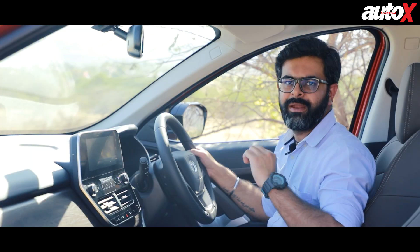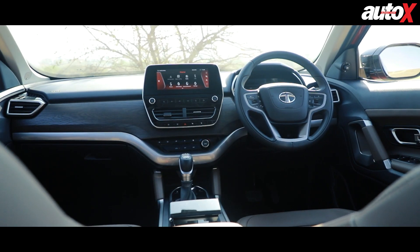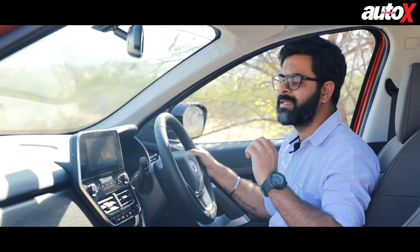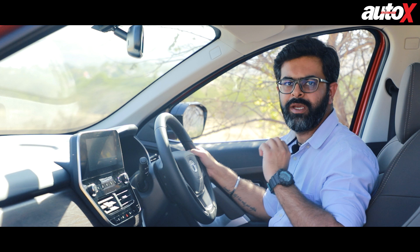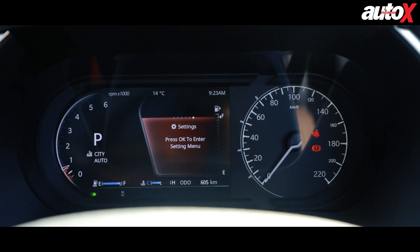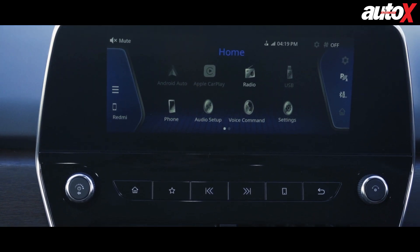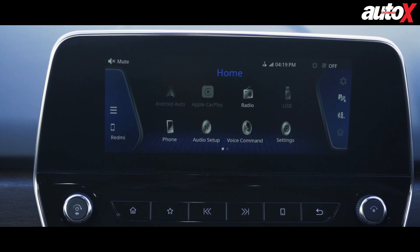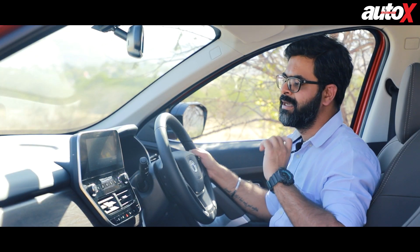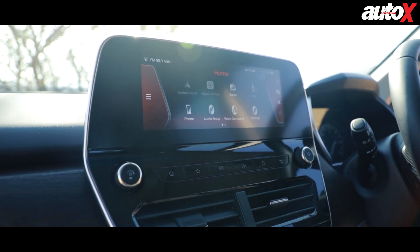On the inside, the 2020 Harrier is not too different from the model that was launched last year. The overall layout of the dashboard remains largely unchanged. It continues to get the 7-inch TFT display for the instrument cluster, which is absolutely informative and easy to read. In the center, you continue to have an 8.8-inch touchscreen unit that is intuitive to use, but it feels a little small given the wide bezels it has.